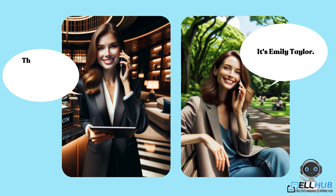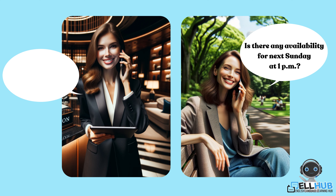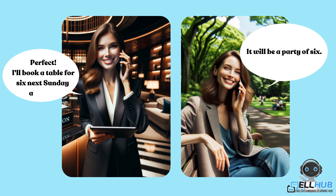Thank you, Ms. Taylor. For what date and time? Is there any availability for next Sunday at 1 p.m.? Yes, we have a few tables available. How many people will be in your party? It will be a party of six. Perfect. I'll book a table for six next Sunday at 1 p.m.